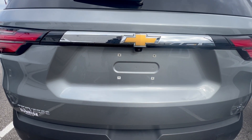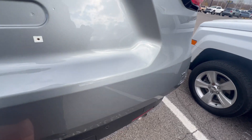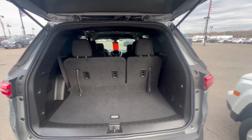Got your rear camera on the back. Sensors right here on the back of it. Plenty of room on this vehicle. Those seats lay down as well. Excellent ride.